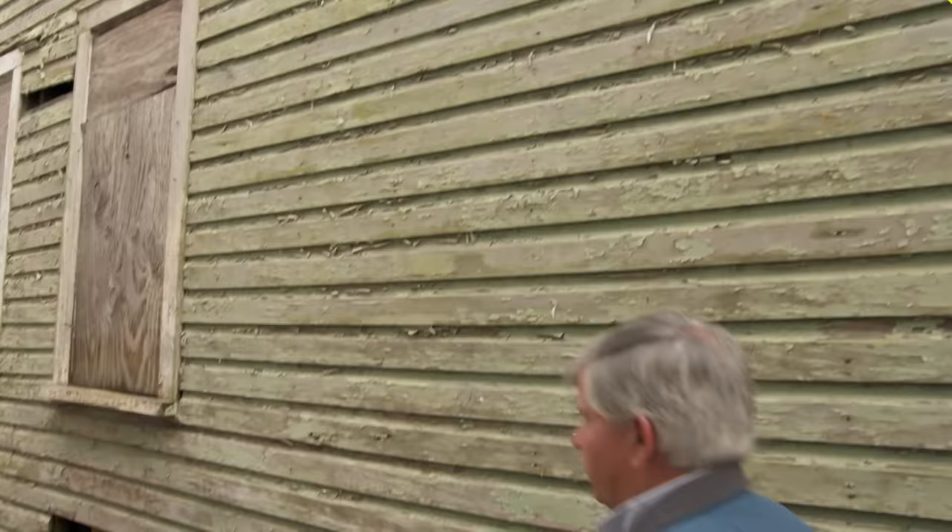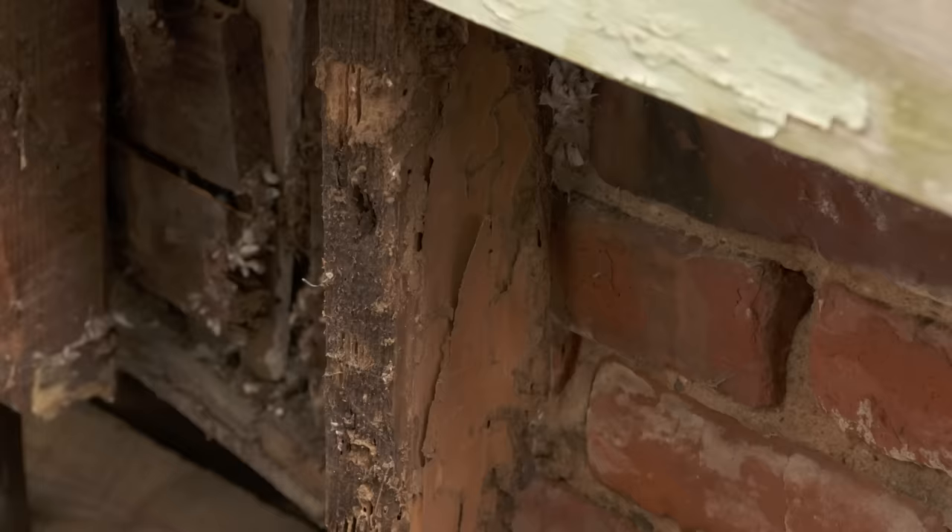Hey Chris, so you're a termite expert and you're going to help us with our problem. Yes sir. To me it looks like a pretty serious problem. It definitely is — this house has had massive termite damage and you can actually see from the studs themselves,